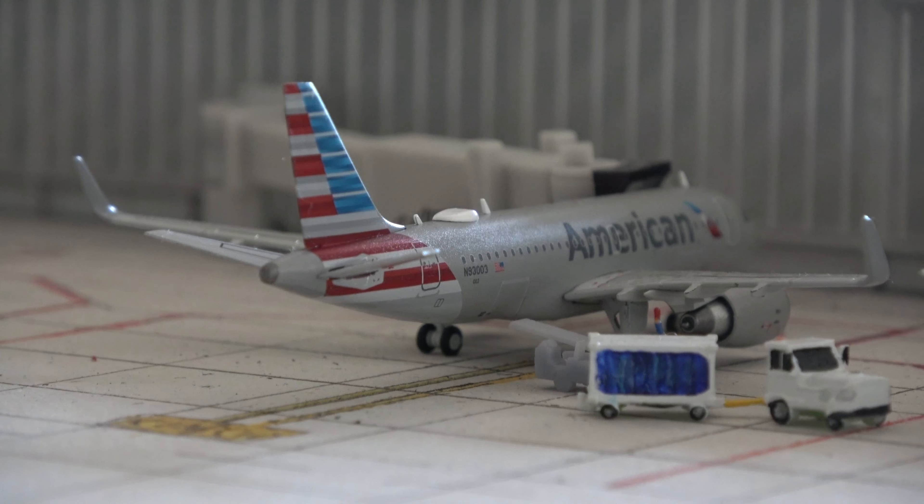Here we have an Airbus A319S — this is the one with the sharklets. This aircraft came from Eagle, Colorado and is going out to Key West, Florida. They use the A319S on very specific routes with short runways or performance restrictions. The A319S has slightly better range and some other performance improvements over the standard Airbus A319. This is one of the more recent models I've picked up.